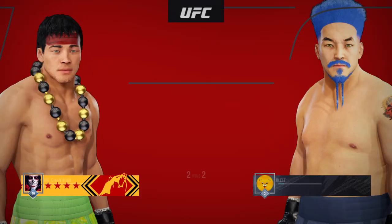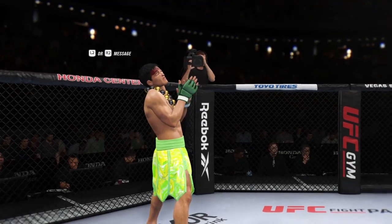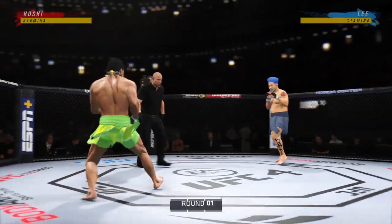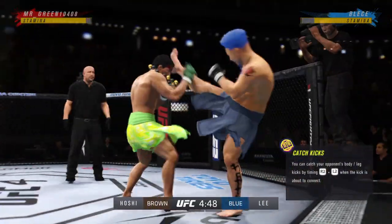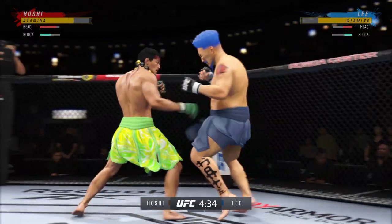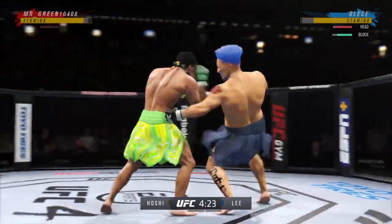Coming up next, a UFC lightweight division battle. Got two classically trained strikers here — any chance this fight actually goes to the ground? This fight does not go to the ground. This one will be fought in the pocket. Two guys will stand in front of each other, they will trade punches, they will trade kicks. It's gonna be a classic matchup that you normally see inside of a ring — we get it in the octagon tonight. Nice punch. These guys throwing early.